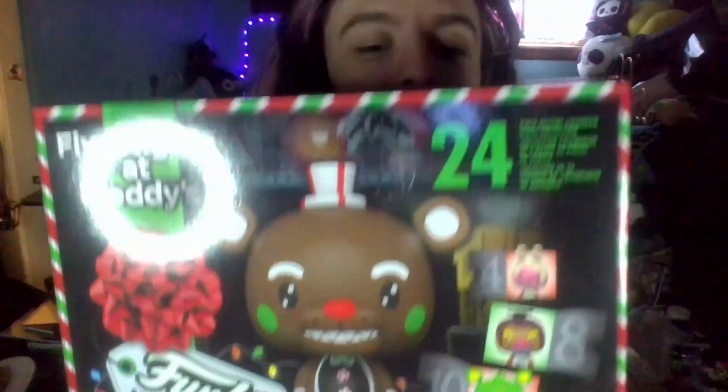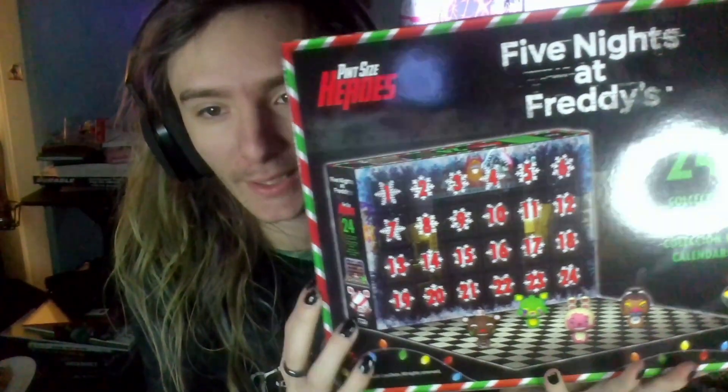Welcome everyone to the channel and happy holidays. Finally got my Five Nights at Freddy's Funko Pop Advent Calendar. What we're going to be doing is 24 different short videos of what we get in each of the daily things. Let's get started.